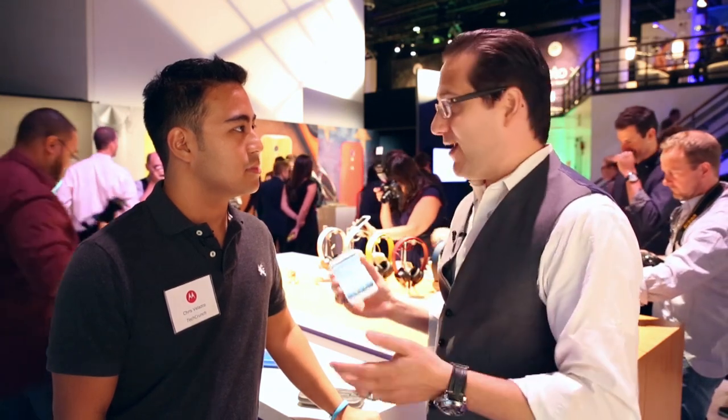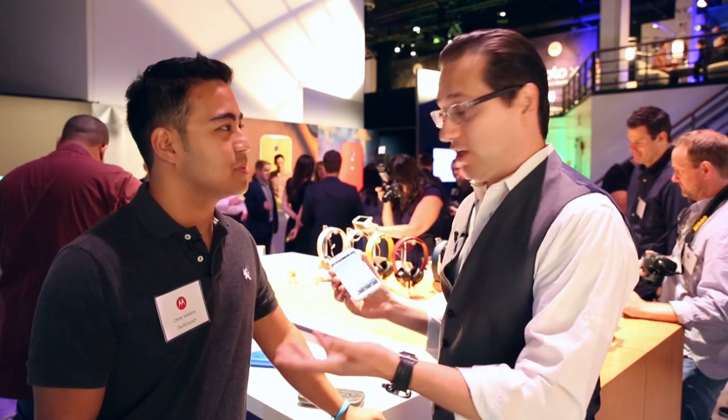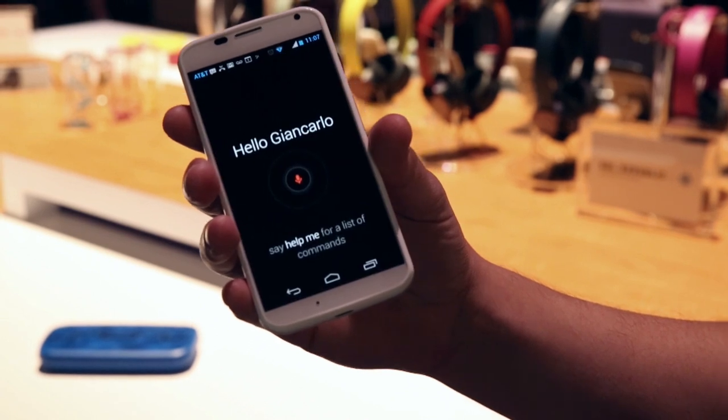Or like I did last night — I'm in bed, the lights are off, I don't know where my phone is, and I want to set my alarm. I don't have to touch my phone. I can simply say, 'Okay Google, set my alarm for 6 AM.'